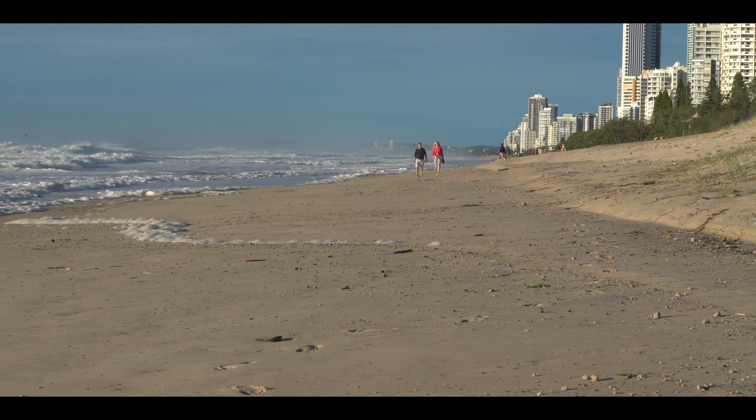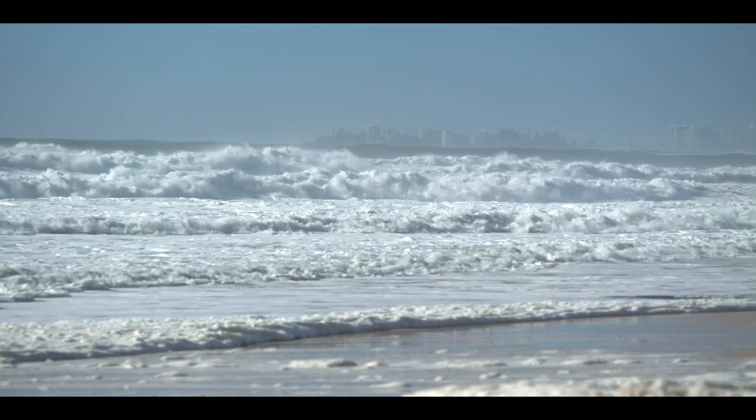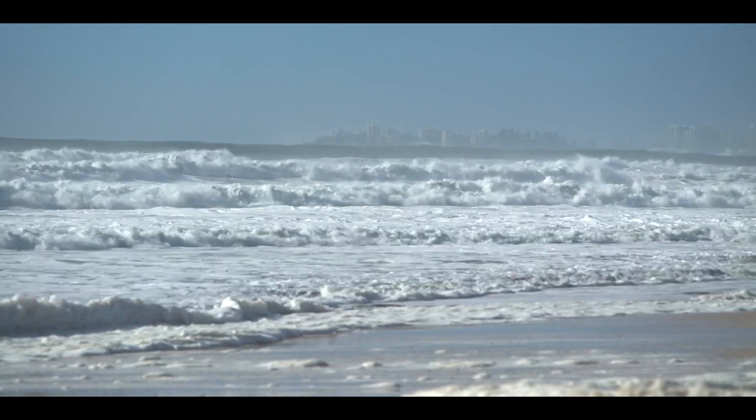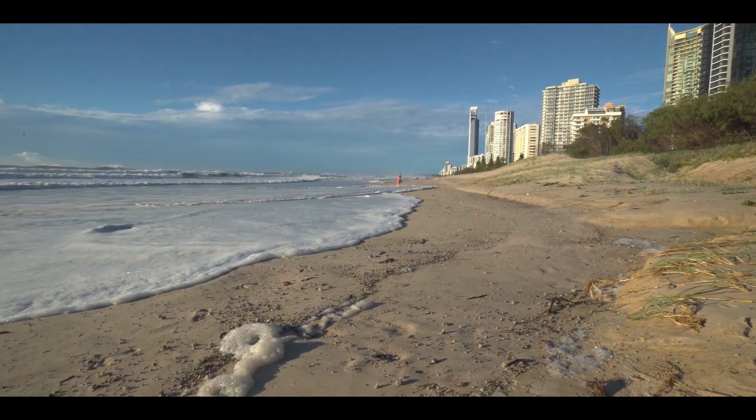But when a storm hits, sand can be eroded from our beaches and moved offshore, forming a storm bar. This bar will gradually return to the beach during calmer weather and start to build up the beach again. However, the sand doesn't always return by natural processes before the next storm.